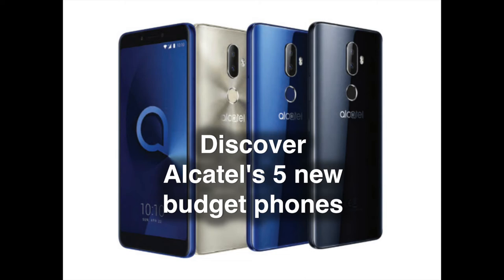Alcatel has always been committed to offering devices that give users more for their money. TCL Communication, Alcatel's parent company, will usually have an affordable flagship in their lineup, followed by a few mid-rangers and an entry-level device that are easy on the pocket but try to offer more than what you would expect. Mobile World Congress 2018 is here, and Alcatel is ready with its new portfolio. Aside from the flagship Alcatel 5, it includes an entry-level phone and three distinct mid-rangers. Let's take a closer look at them.